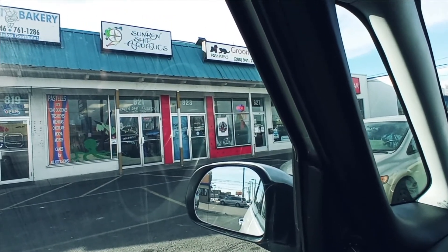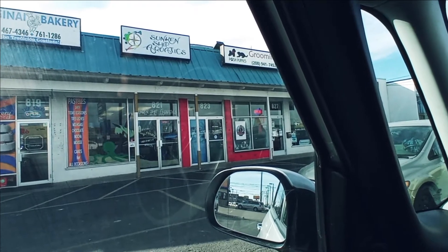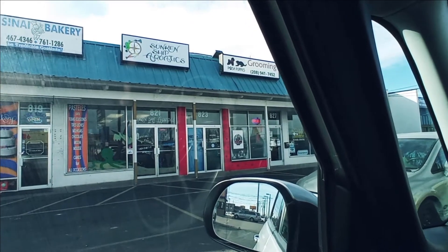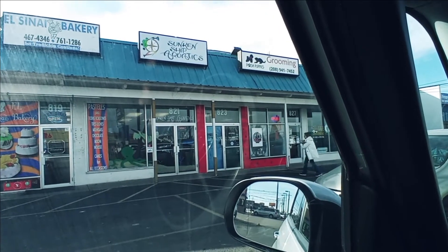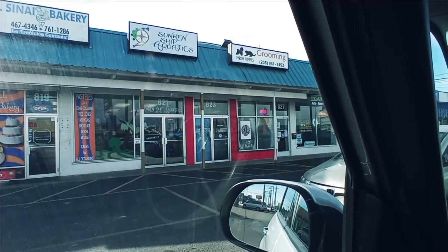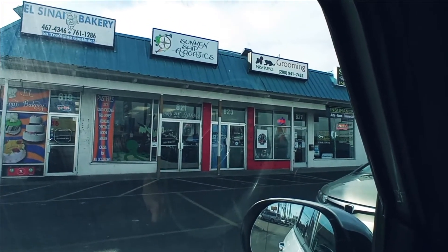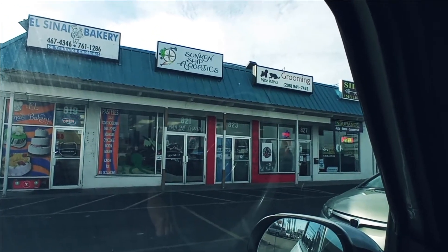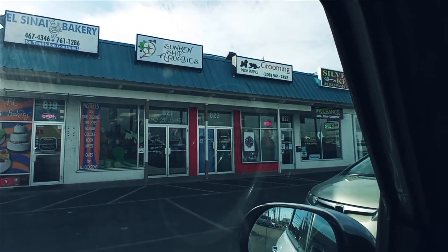Hey everybody, this is Jeff from Build an Aquarium Workshop, and today we have a real treat for you. We are in Nampa at Sunken Ship Aquatics. This is a really well-done mom-and-pop store. This place is awesome when it comes to live plants — if you're into tropical live plants, they have a great variety. Great selection of fish, and they do carry a reef as well, some saltwater. Anyway, we'll go ahead and go inside and check it out.